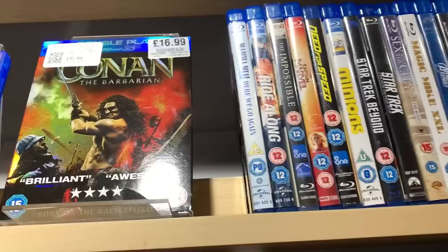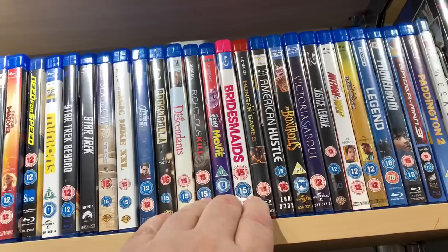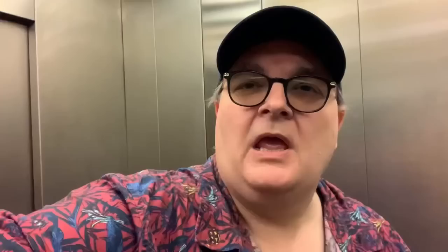Let's go into the British Heart Foundation and have a look if they've got anything new in. As usual, I don't think I'm seeing anything new here — some familiar titles, that bloody Bridesmaids still here, Ant-Man and the Wasp, Box Trolls — all the same. British Heart Foundation: nothing. Let's get out of town and go to our next stop.